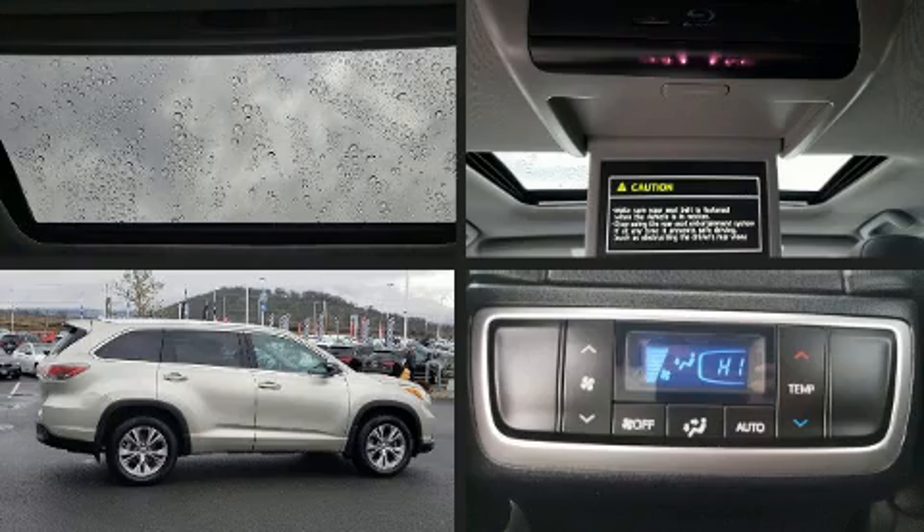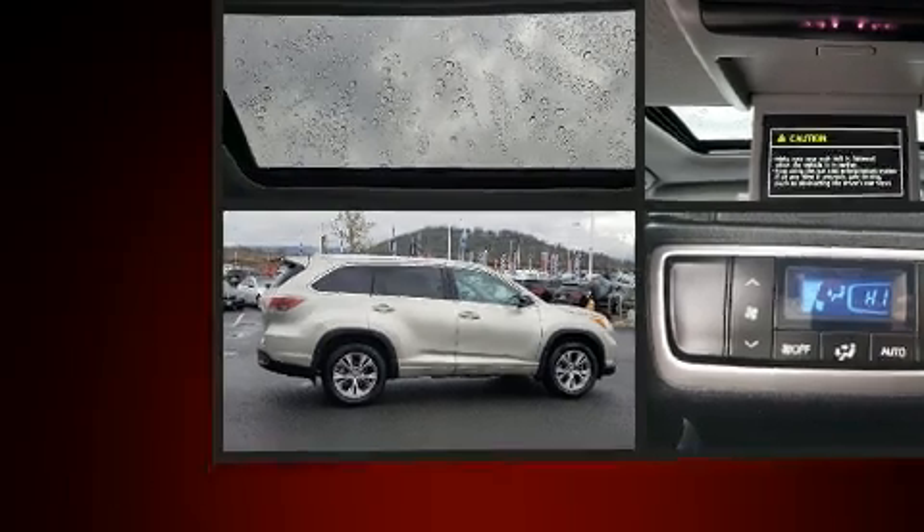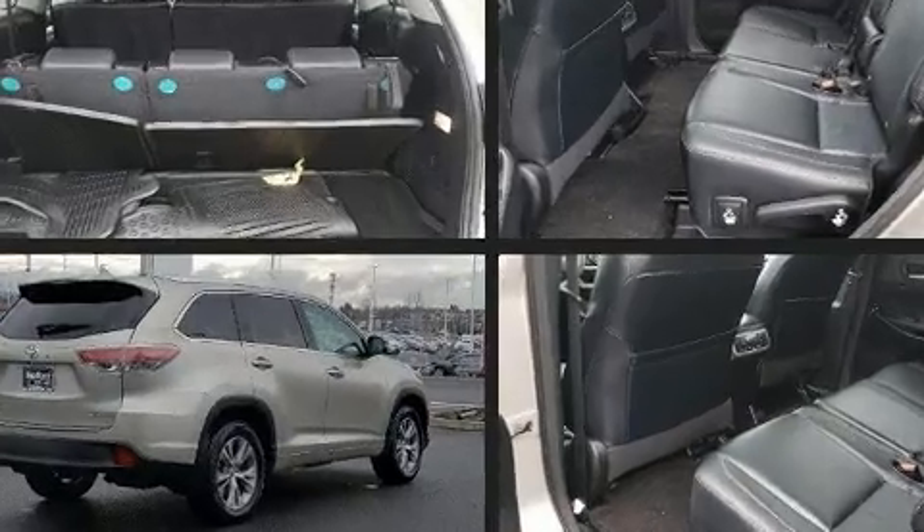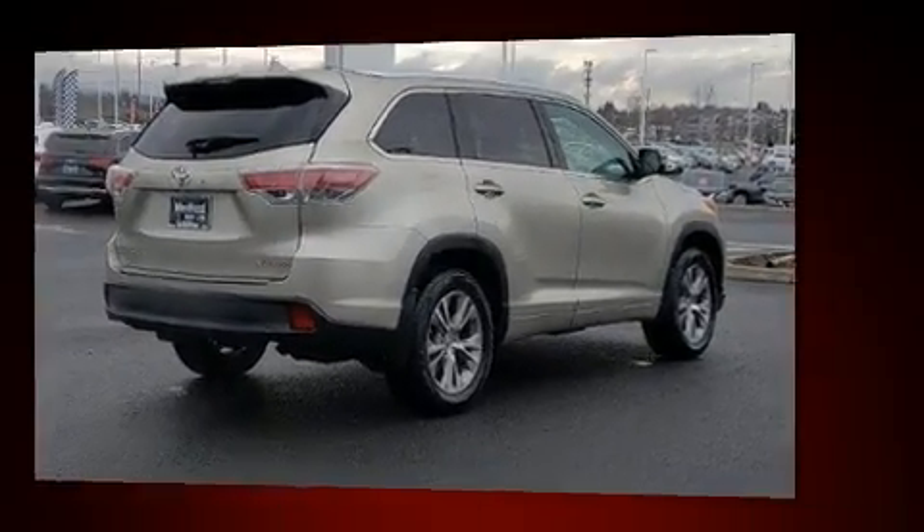Take command of the road in the 2014 Toyota Highlander. Smooth gear shifts are achieved thanks to the 3.5-liter six-cylinder engine, and all-wheel drive keeps this model firmly attached to the road surface.